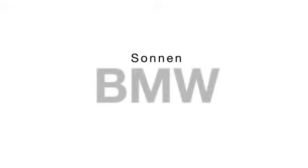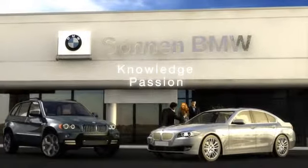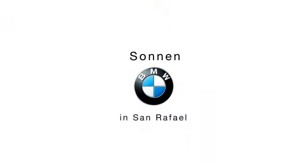Welcome to Sonnen BMW in San Rafael. For more than 45 years, Sonnen has been the Bay Area BMW leader because Sonnen's commitment has always been to the complete knowledge of these amazing cars and an equally complete commitment to their clients. Sonnen BMW.